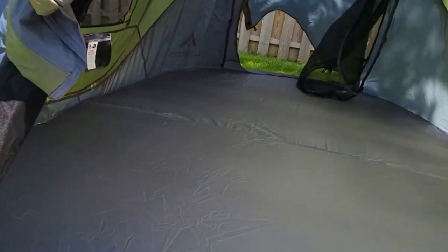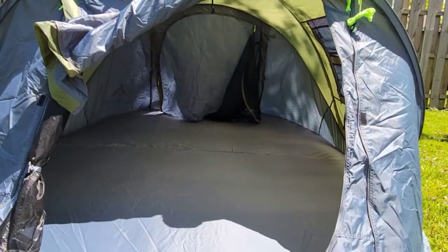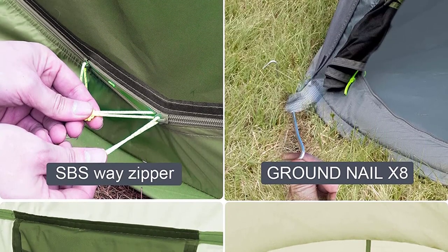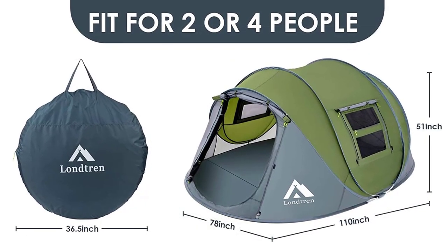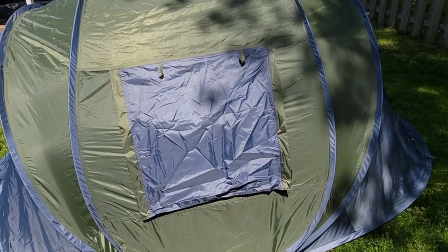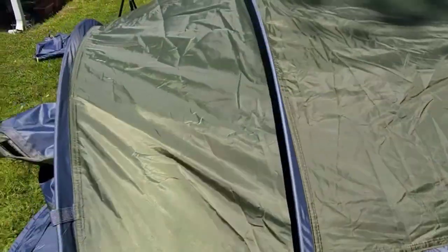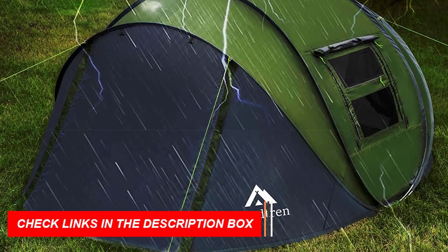Enjoy the refreshing breeze with the mesh front and back doors, providing excellent airflow. You can choose to keep them closed with just the screen material for ventilation, or seal them with the nylon door for privacy and protection during rain. The spacious interior measures 9.2 x 6.6 feet, accommodating 3-4 people or 2-3 people with camping gear. The tent includes tent pegs and wind ropes for stability, and is waterproof and tear-proof, made of durable 190T polyester fabric. You can conveniently leave muddy shoes and outer clothing in the vestibule, keeping the main tent clean.